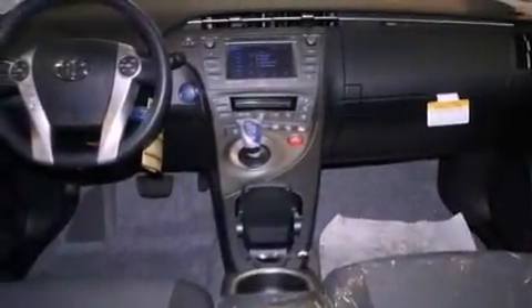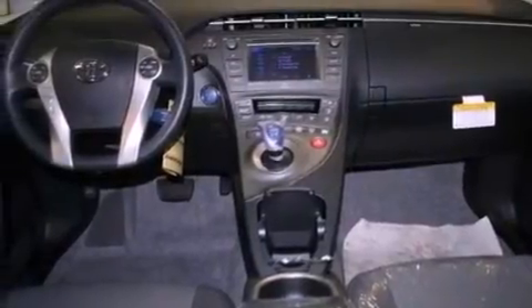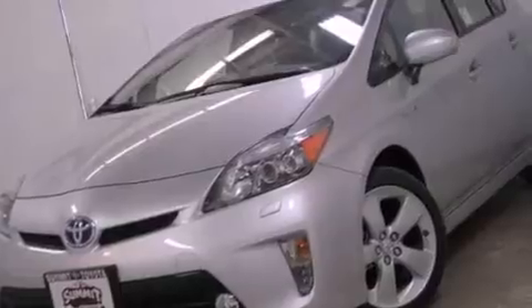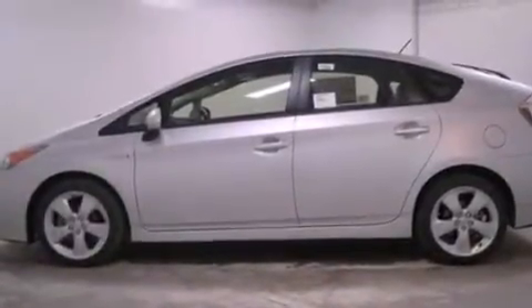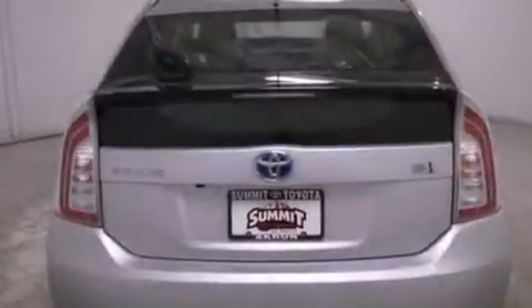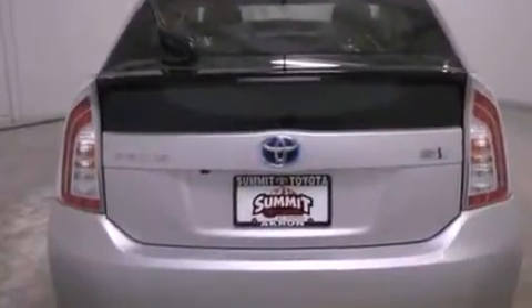All of the following features are included: a low-tire pressure indicator, traction control and stability control systems, full-power accessories, a CD player, a rear spoiler, an engine immobilizer theft deterrent system, an illuminated driver's side vanity mirror, an anti-lock braking system, air conditioning, and aluminum wheels.